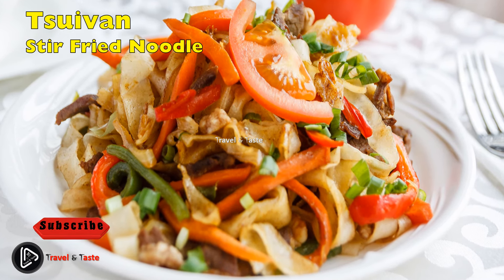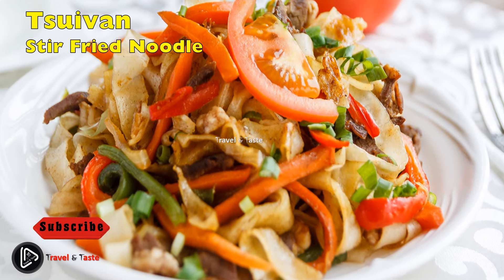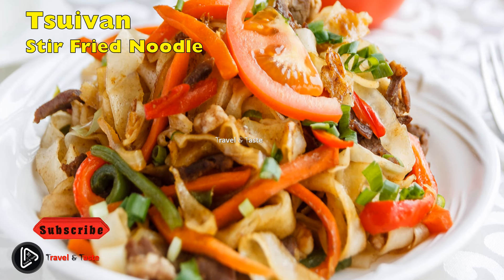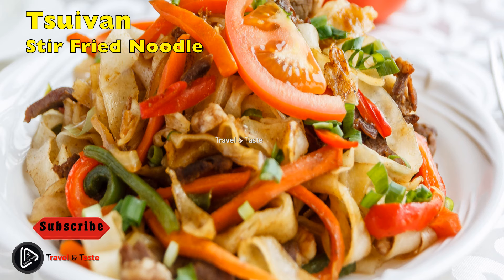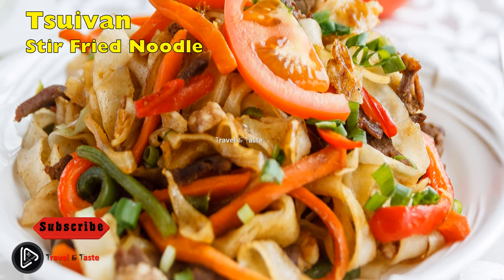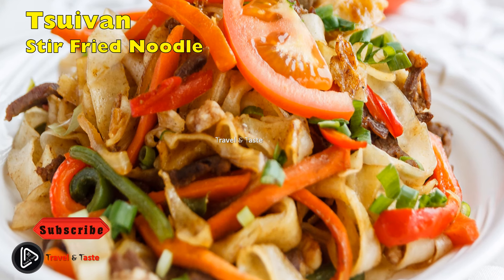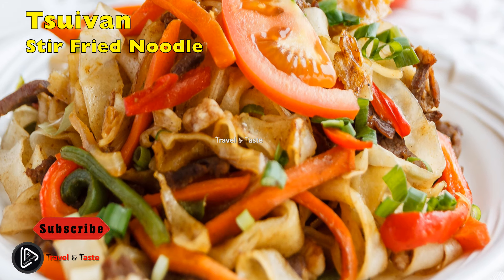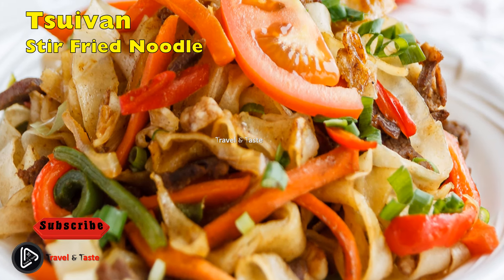Tsuivan, or stir-fried noodle — Tsuivan is a Mongolian noodle dish usually made with mutton and various vegetables. Traditionally the noodles are made by hand and steamed or fried with diced meat and vegetables. Mutton is often substituted for beef, camel, or even horse meat, and the vegetables used are usually onions, peppers, cabbage, carrots, or potatoes. Tsuivan is best served fresh and garnished with scallions; the meatiness of the stew blends with the flavor of the vegetables to create a unique taste.